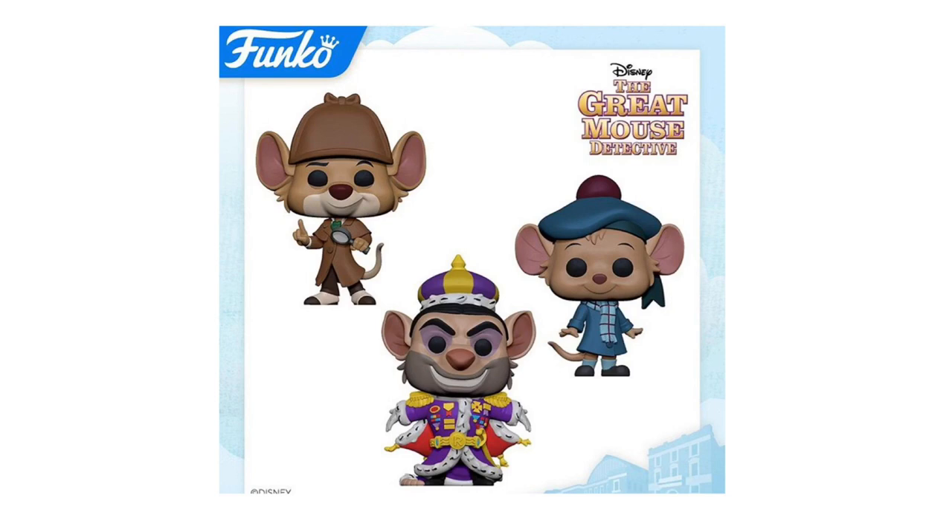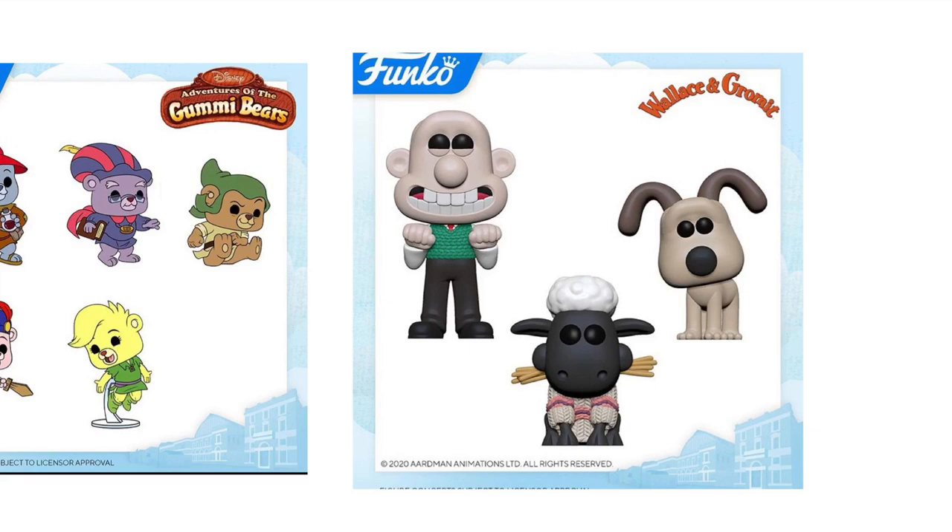Next up, we have The Great Mouse Detective. Starting top left, we have Basil, Olivia, and Ratigan. I know a lot of people are super excited about these — honestly I've never really heard of it, I believe it's a movie. These pops look really cool, especially the Ratigan one. It looks like these have official glam shots rather than just concept art sketches, so it does look like these ones will be coming out.